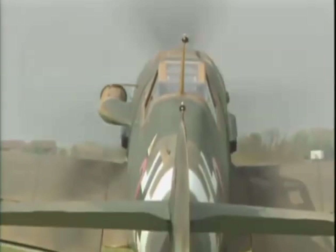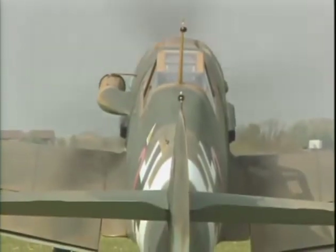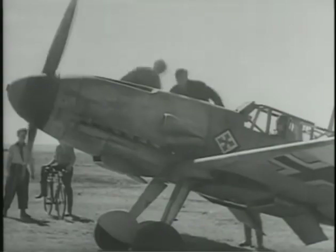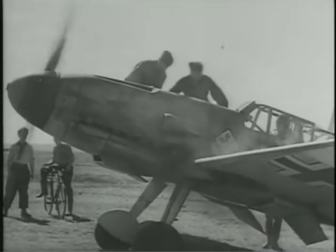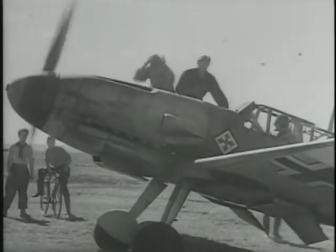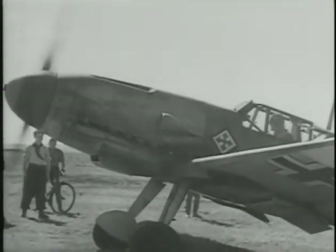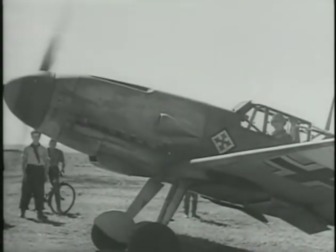The Messerschmitt Bf 109 is one of the classic aircraft of all time. It was produced in greater quantity than any other fighter in history. The first prototype appeared in 1935; the last 109 was produced in Spain in 1957. More than 33,000 were built. At the time of its first flight in 1935, the Bf 109 was the most advanced fighter in the world.